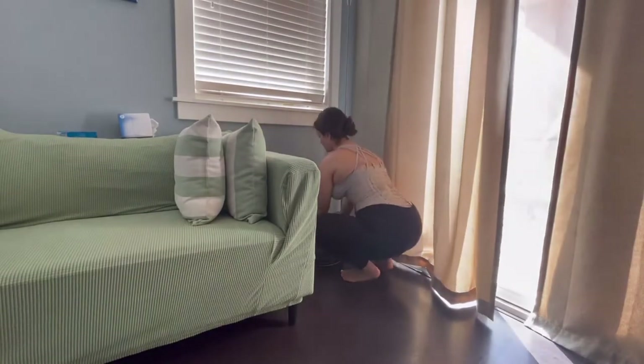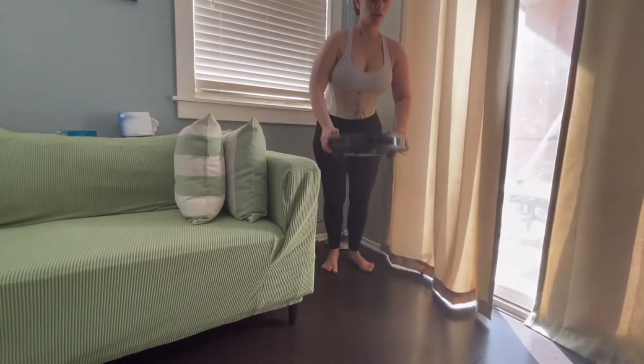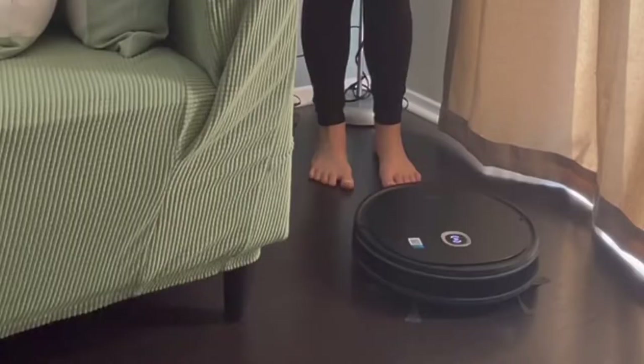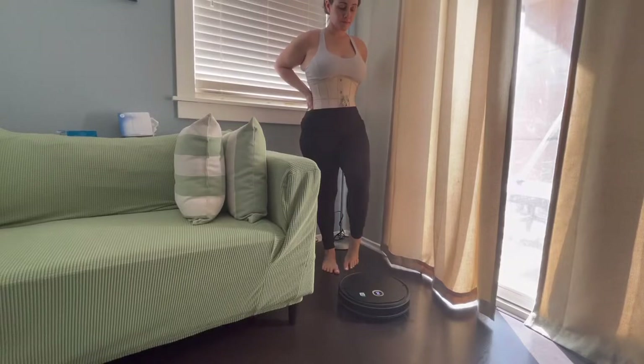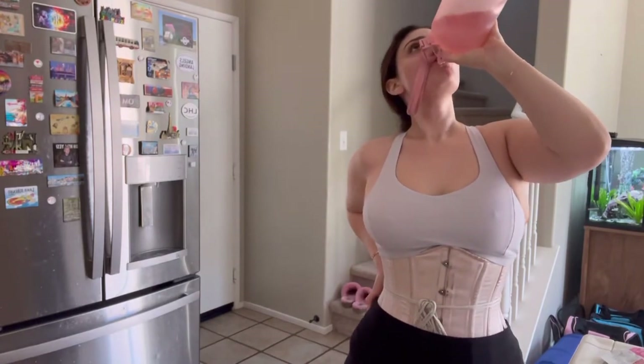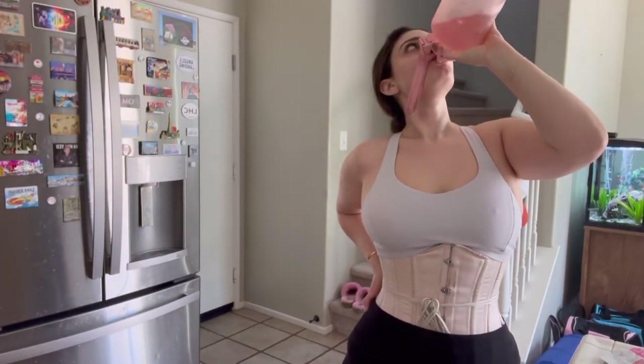See how I bend down to pick things up and then stand back up pretty slowly, ensuring that my back is straight. If you move fast with your corset on, especially when you're doing really light chores around the house, it'll hurt. So make sure you move carefully.